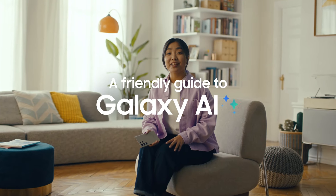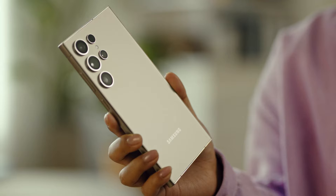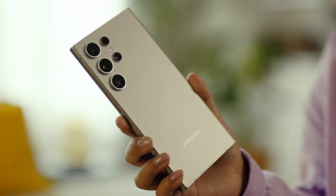Hi everyone, my name is Grace and I'm here to show my roommates the new Galaxy AI features on the S24 series. I'm already loving all the new features but they haven't explored everything on their new phones yet. They're a bit new to all this mobile AI stuff, and that's okay because the best thing about these features is that anyone can use them to create, connect, and get more done just like that.